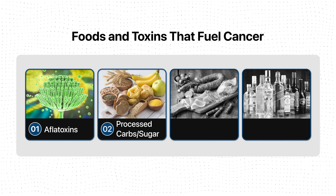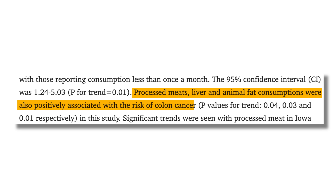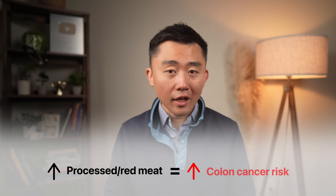Another food to be careful with is processed meat and red meat, though we have to approach this carefully because the science is not as black and white as headlines make it seem. There are many studies and meta-analyses showing an association between high intake of processed meats — ham, bacon, sausages, hot dogs — or red meats like pork, beef, or lamb, and increased cancer risk, especially colorectal cancer. Importantly, these are observational studies showing association, not causation. Researchers tracked what people ate and noticed those who ate more processed or red meat were more likely to develop colon cancers.